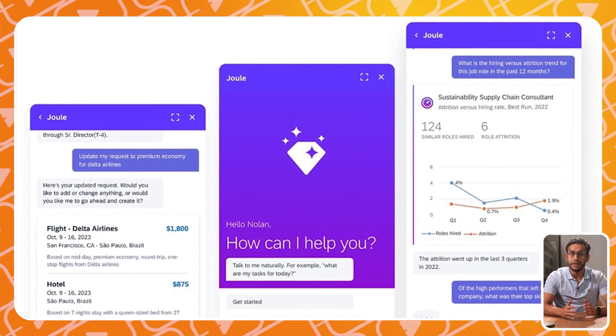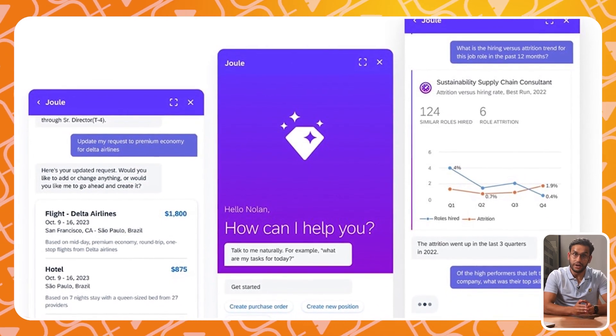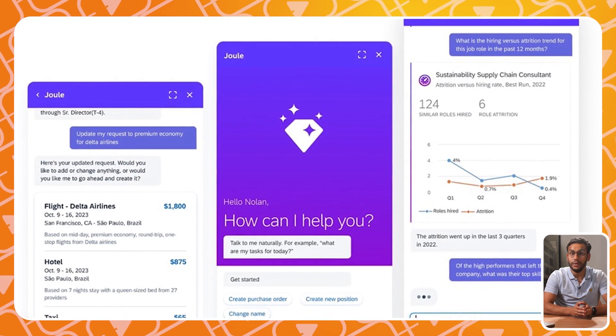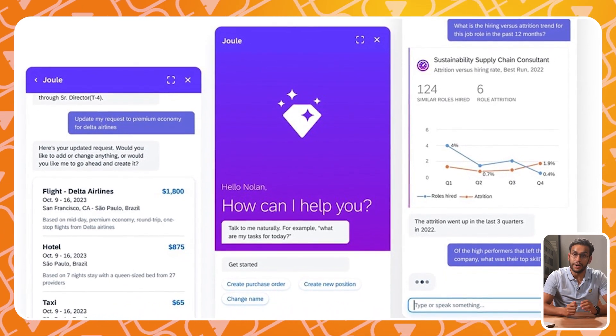Automatic bi-yearly updates. These updates ensure that your system is always up-to-date with the latest features and innovations — like, for example, SAP Joule, your AI assistant. This helps your business stay competitive and grow over time.